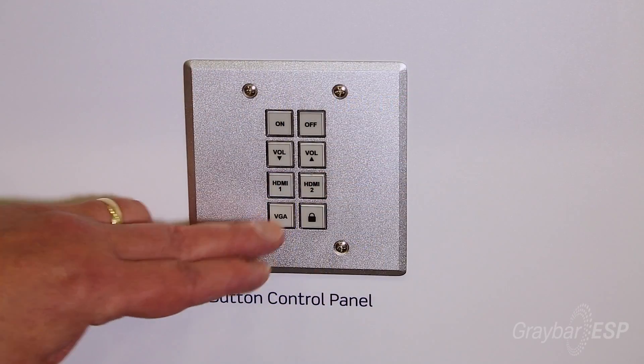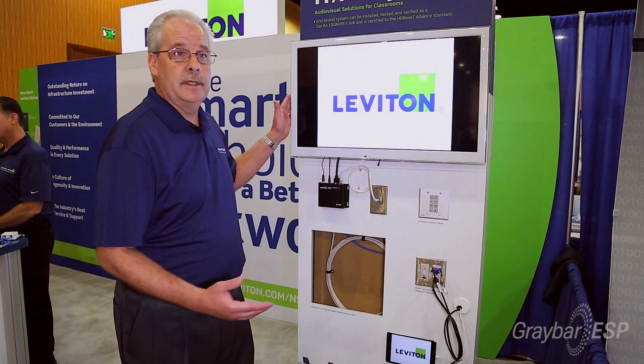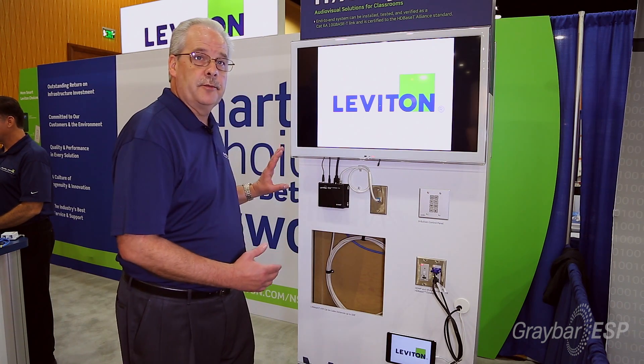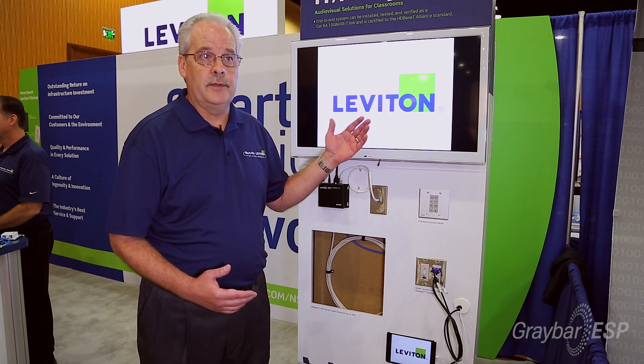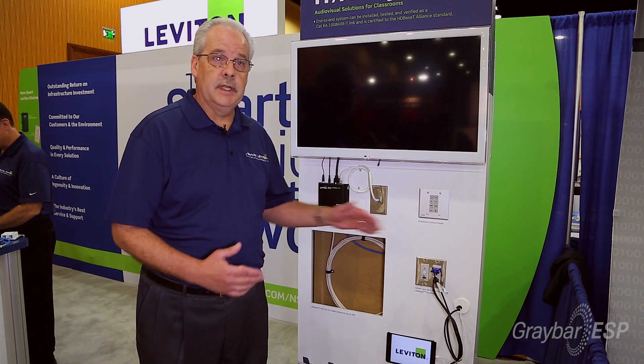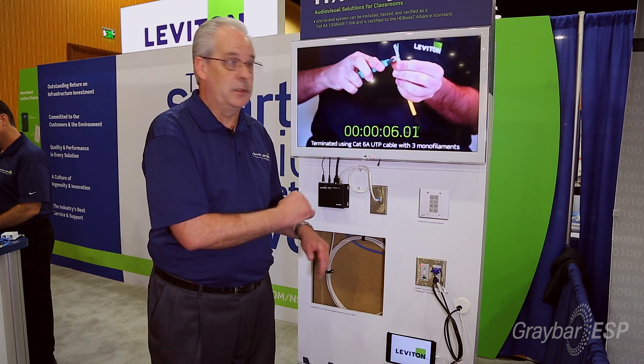We also offer an eight-button control panel with IR setup, very simple to tie into the viewing device. A teacher in front of a classroom with this plate near the front can now control the on/off of that device, control the volume, as well as manually select any of those three inputs connected to the auto switching wall plate.